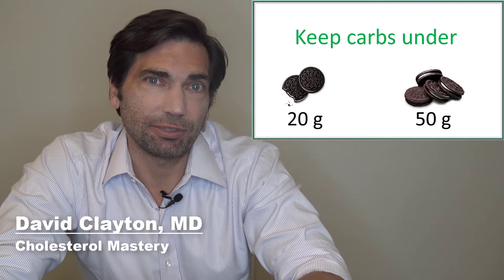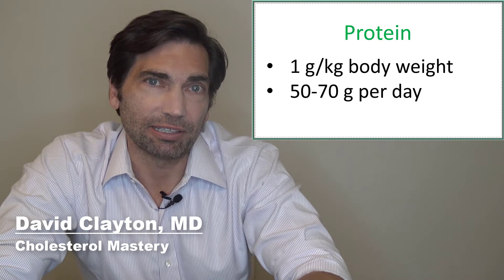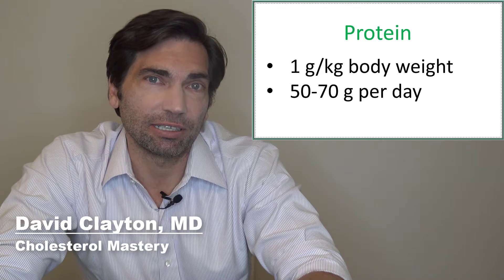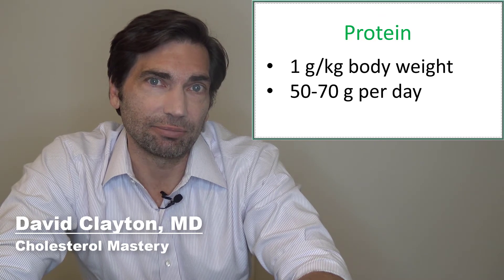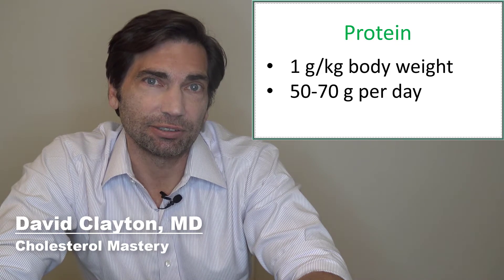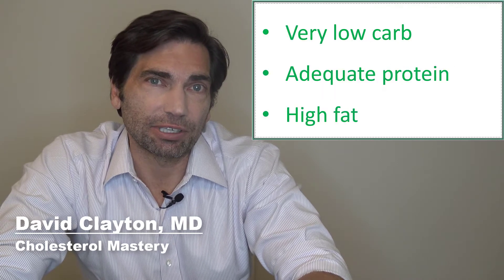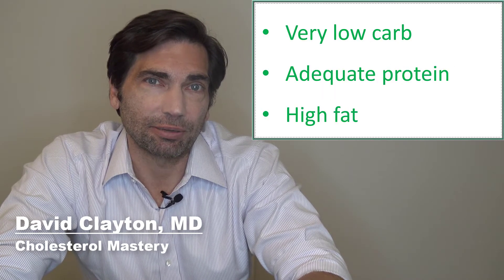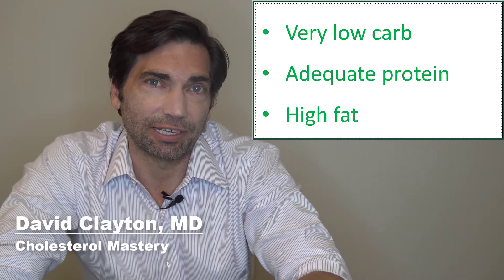When we look at how much protein we need in the diet, general recommendations are for about one gram per kilogram of body weight daily. So your average person might need about 50 to 70 grams of protein a day to sustain lean muscle mass. You might want to get more if you're looking at building muscle, but a gram per kilogram is a good starting place. And then we're going to get the rest of our calories from fat — so we're talking about a super low carbohydrate, adequate protein, and high fat diet.